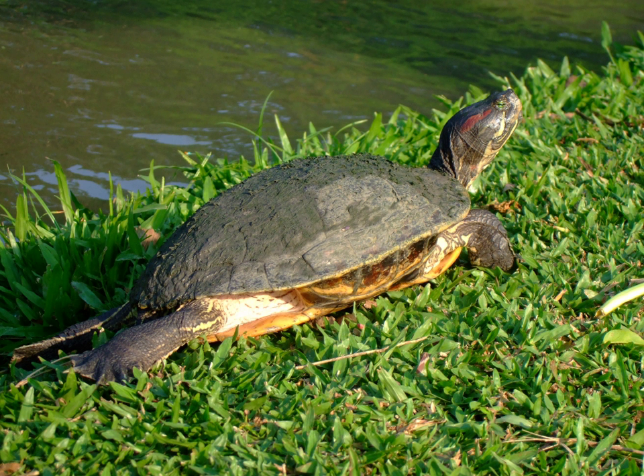The pond slider is a species of common, medium-sized, semi-aquatic turtle. There are three subspecies, the most recognizable of which is the red-eared slider T. elegans, which is popular in the pet trade and has been introduced to other parts of the world by people releasing it to the wild.